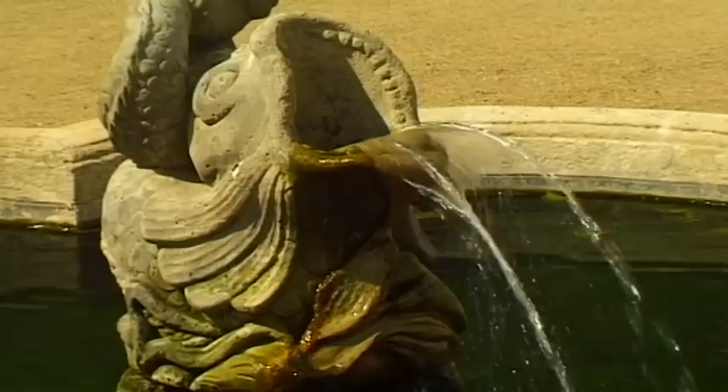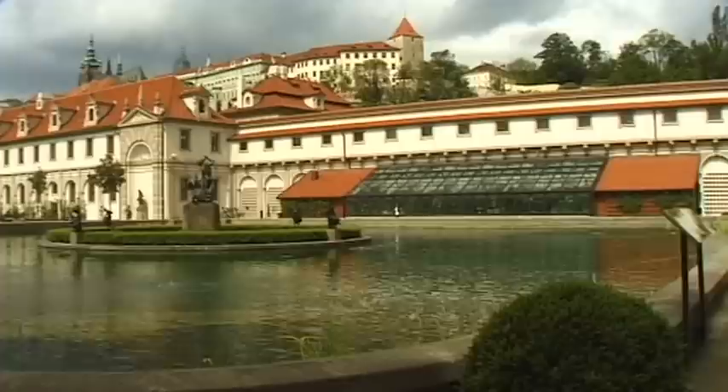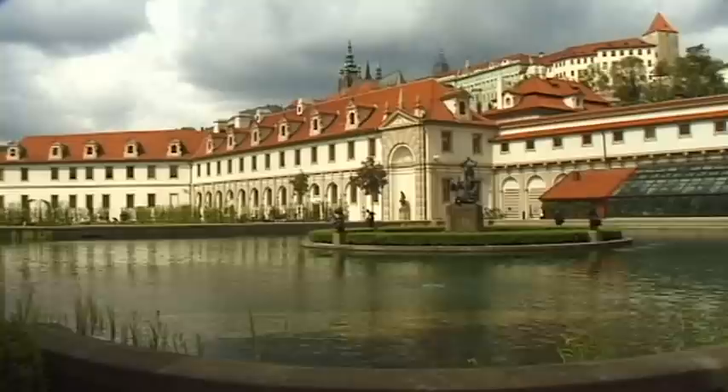The huge garden with its ponds and fountains was inspired by its counterpart in Italy. It is surrounded by the palace with two wings, a riding school and stables.